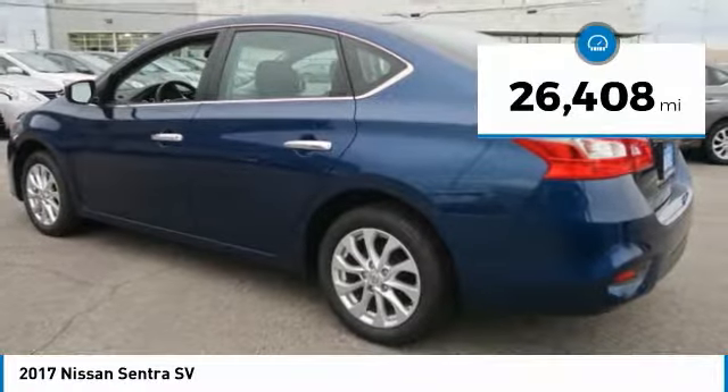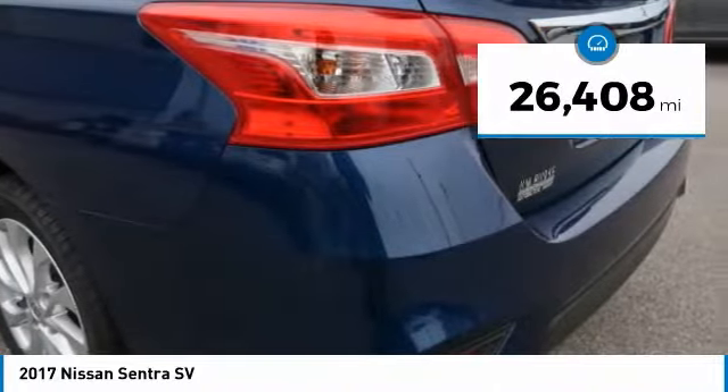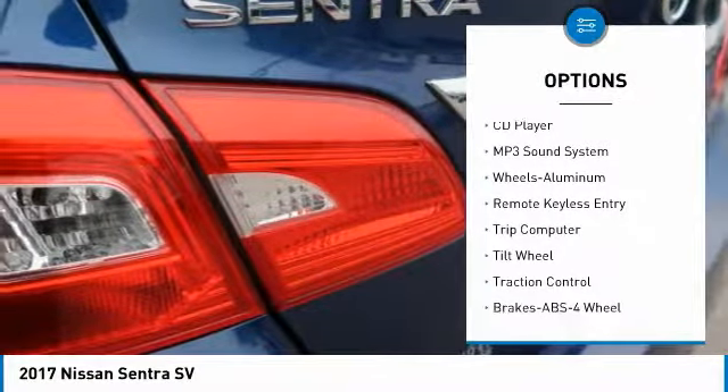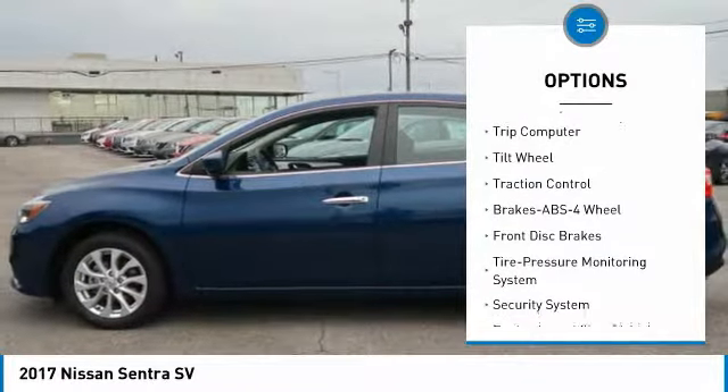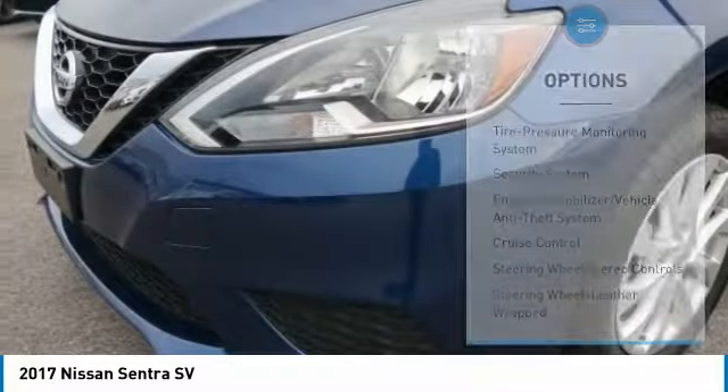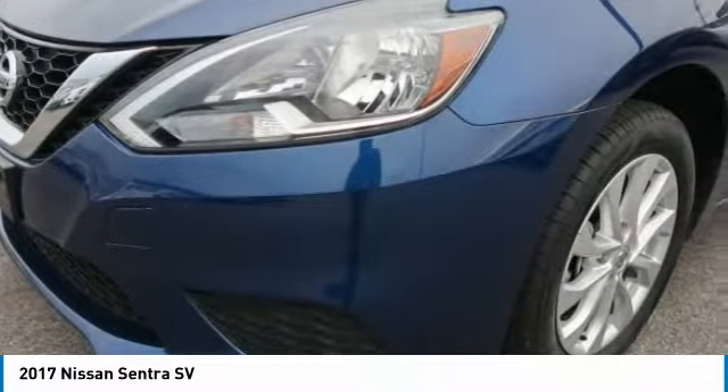This vehicle has less than 30,000 miles. Here are some of this vehicle's great options: traction control, anti-lock braking system, air conditioning, power steering, aluminum wheels, cruise control, rear defrost, AM FM stereo radio, FWD, bucket seats.